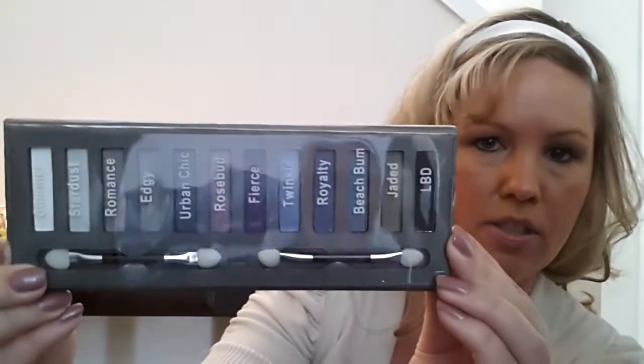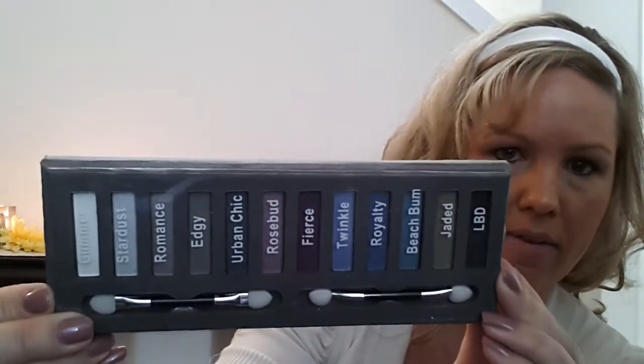The last thing I picked up for my niece from Icing was this Bold Smoky Expert Palette. She's starting to get into makeup, so I thought this was a really good deal because it was regular $12.50 and would be perfect for her. I'm not going to swatch these since they're for her, but the top part has a mirror on it and this is what the colors look like.